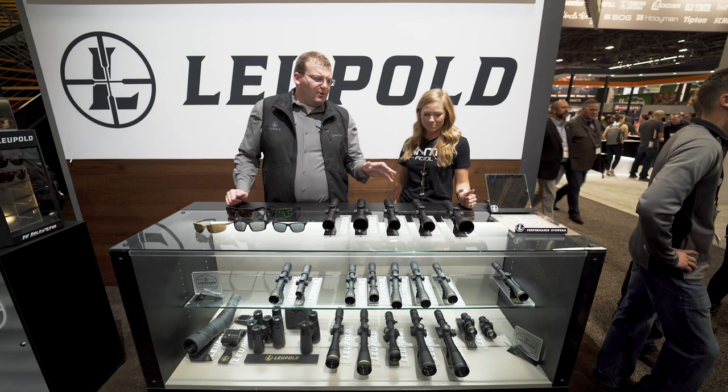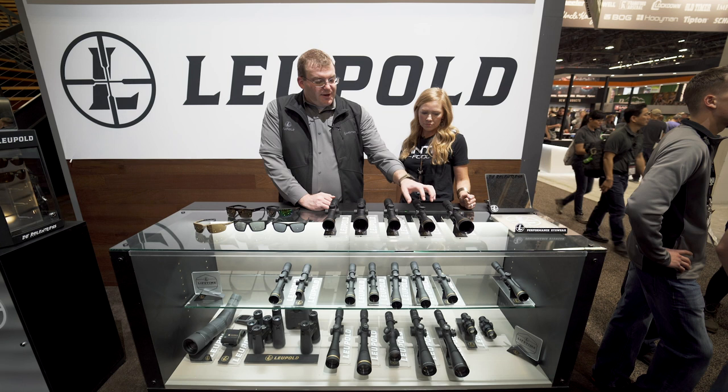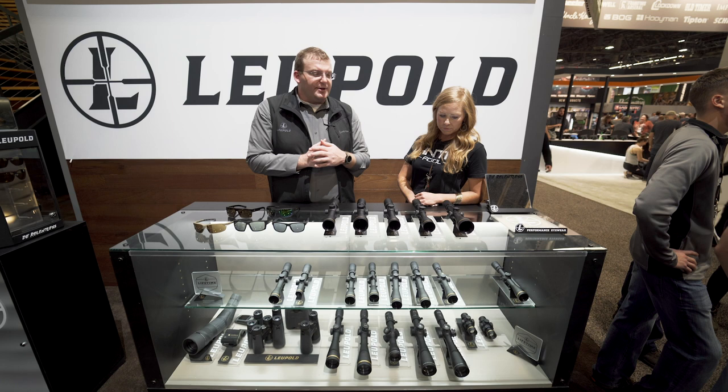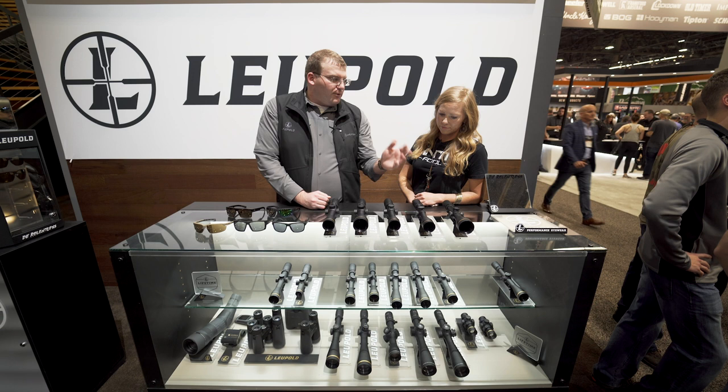Last but not least, our VX3i line — an award-winning, very popular, very lightweight line. We added the CDS ZL dial to that for the first time. CDS stands for custom dial system, zero lock. We can cut a dial to match your ballistics on your rifle. If you're shooting a .30-06 for mule deer, give us your ballistics and atmospheric data and we'll cut you a dial pre-calibrated to that. You'll be able to dial out to 200 yards, 300 yards, and so on, then dial right back to zero.